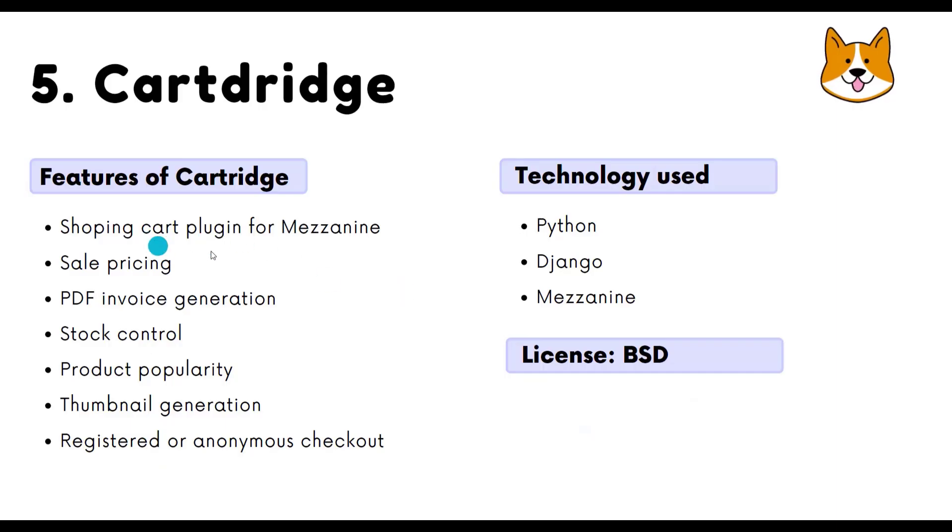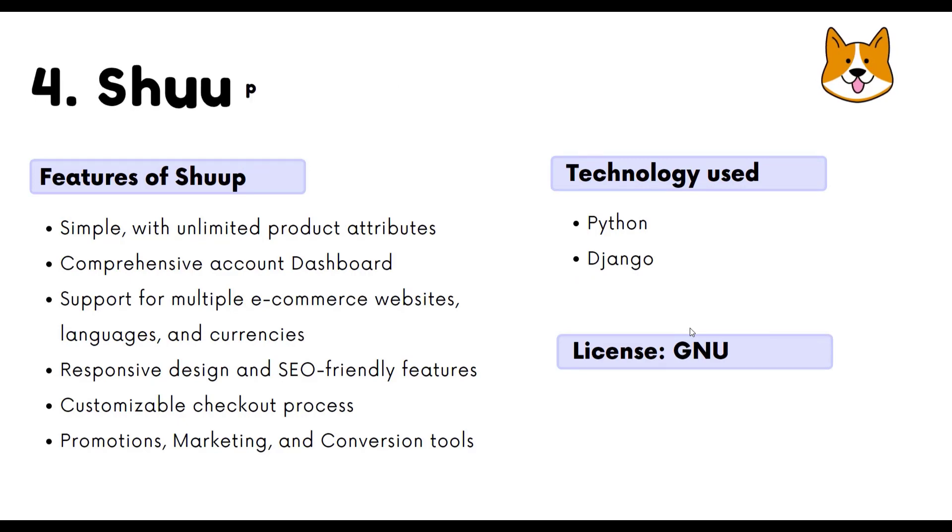Cartridge has a shopping cart plugin for Mezzanine, where Mezzanine is a content management tool. Features include sales pricing, PDF invoice generation, and stock control. It is built using Python, Django, and Mezzanine — Mezzanine being a content management system similar to WordPress.